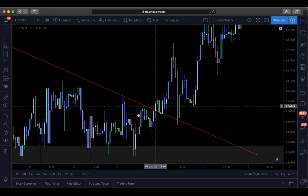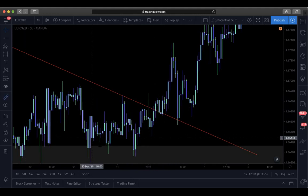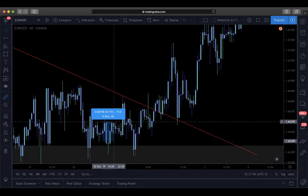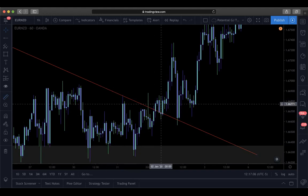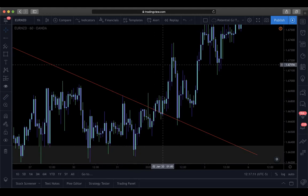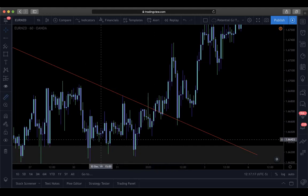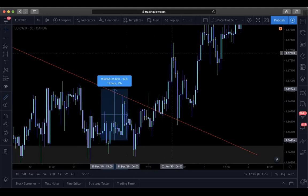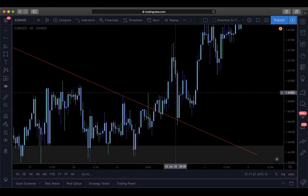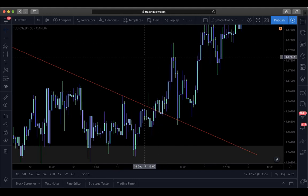Once we break above the highs, I put my stop loss below this wick - locking in maybe 20 pips. Then it flies up and right around 60, 70, 80 pips that's when you want to start booking profits. I'd book at least 60 to 70% of my profits and put the stop loss even tighter - around 50 pips. Then let the rest run. That way you're secure: bag 70-80% of the full position, let 20-30% run.